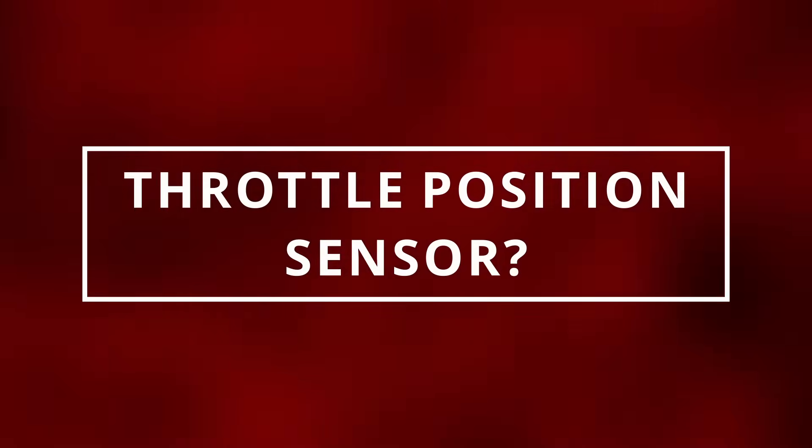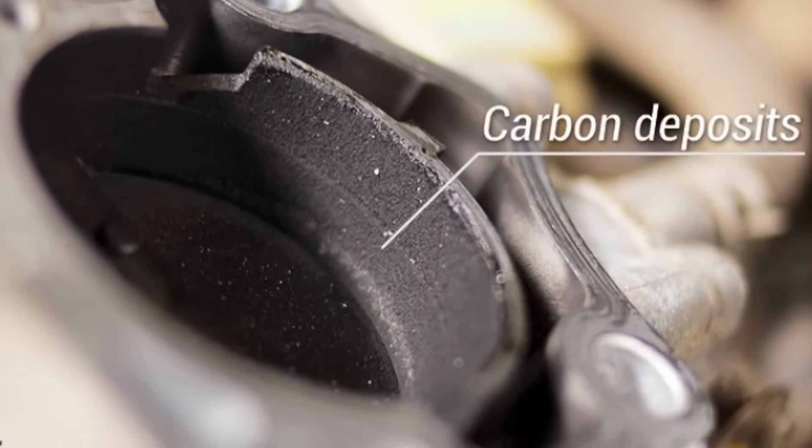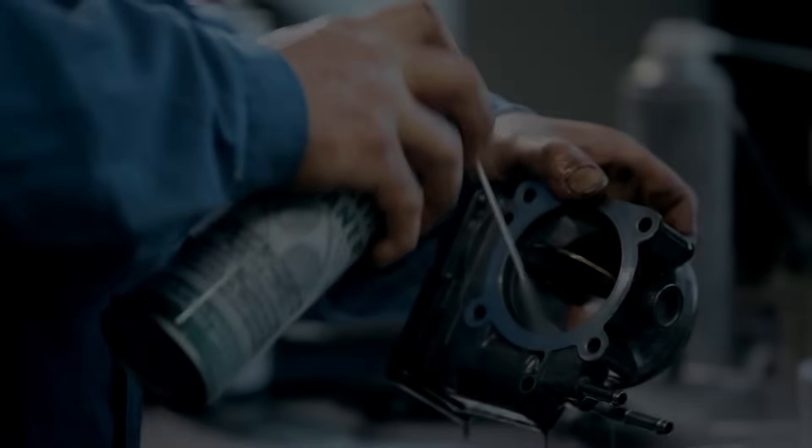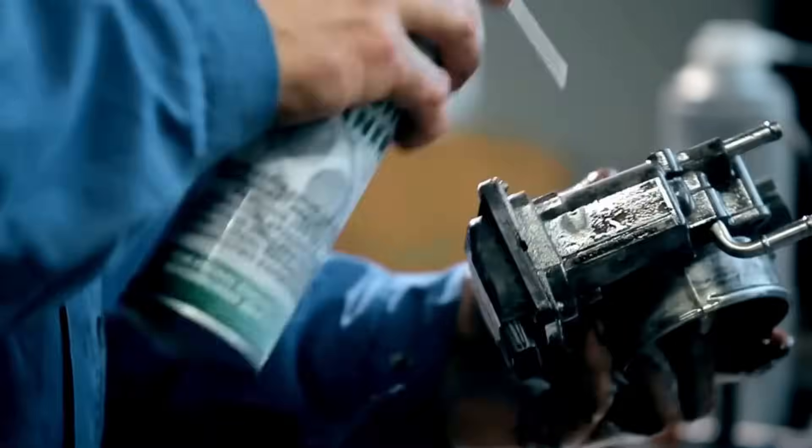Before concluding it's your throttle position sensor, make sure you have a clean throttle body since a dirty one can cause similar symptoms. If it's dirty, you can try cleaning it yourself. I'll leave the cleaning chemical in the description below.